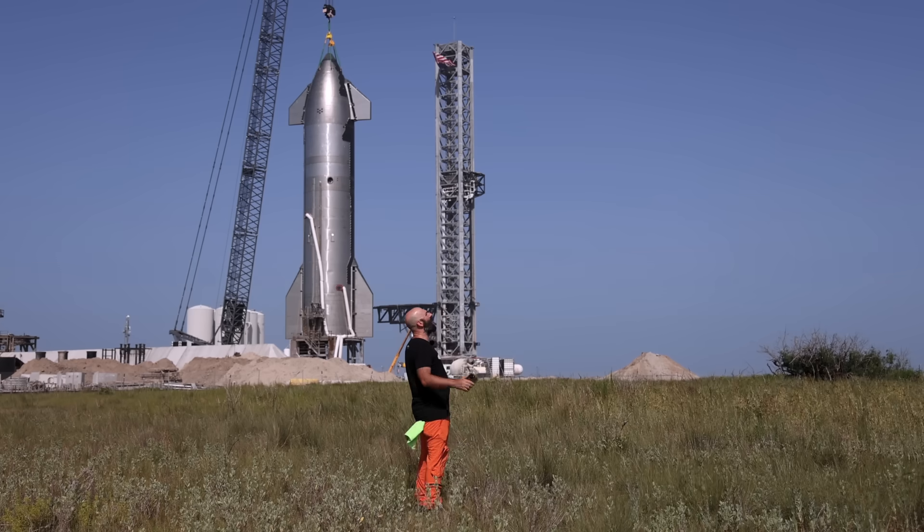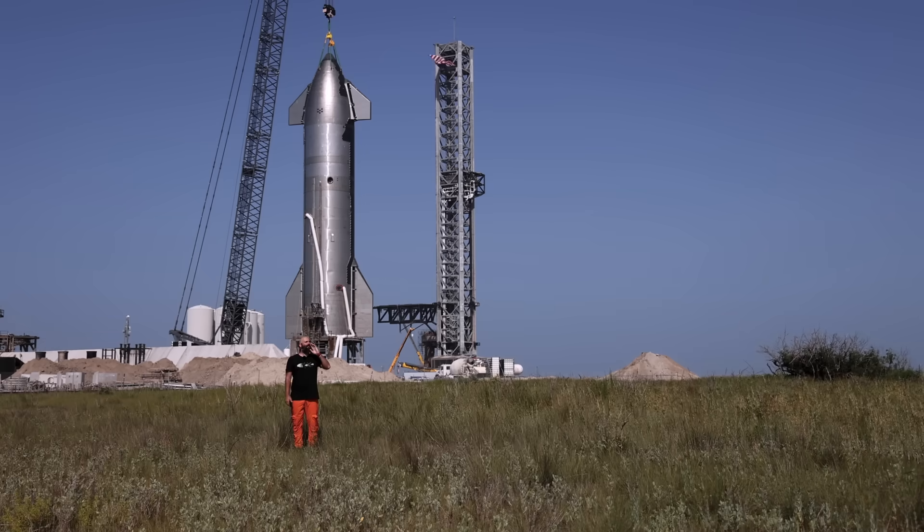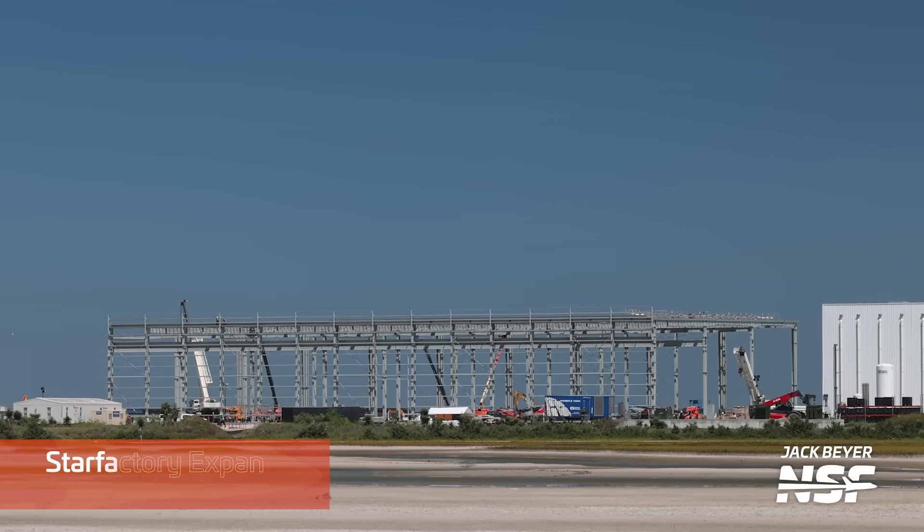Similar to Booster 10, the work ongoing at Starbase isn't always about the next flight in the line — sometimes it's about many flights down the line. And that is what the Star Factory expansion is all about.